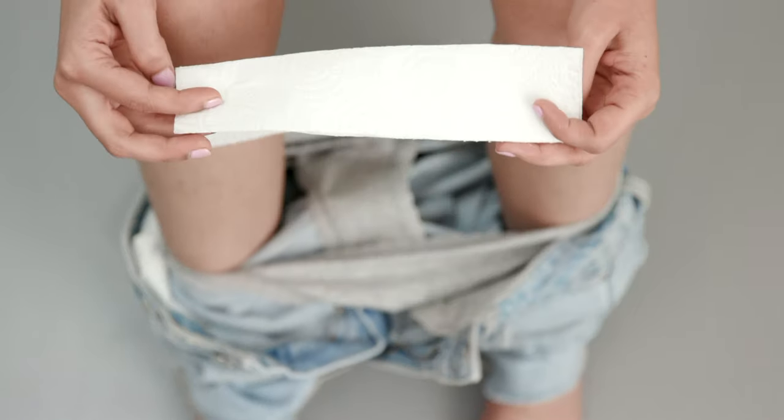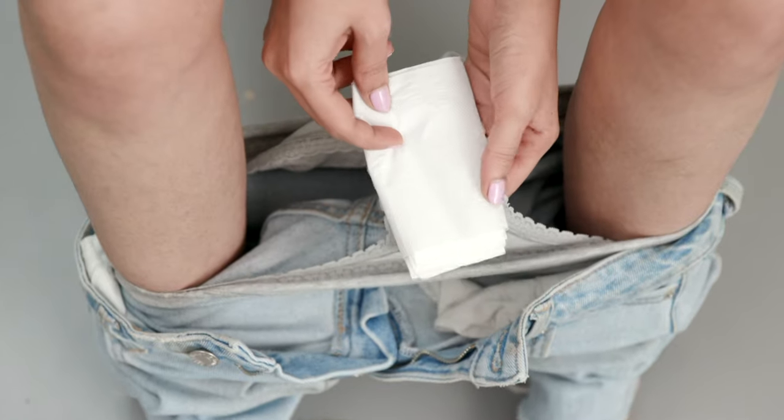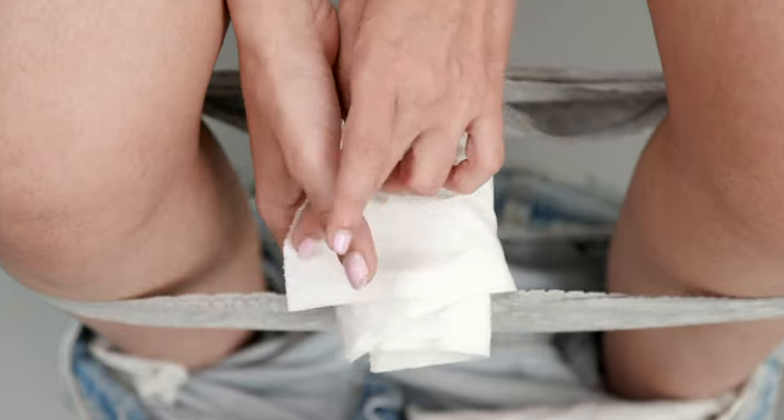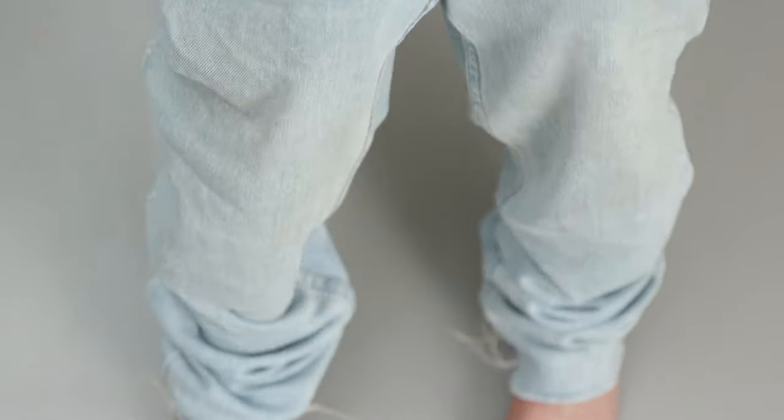Did your period surprise you and you aren't able to get a pad? Make your own temporary DIY pad that will last till you're able to find one. Just fold some tissue paper into a thick rectangle, place it in the centre of your underwear, and then wrap some more tissue around it to keep it in place. This won't last long but it'll stop you from staining your underwear and clothes.